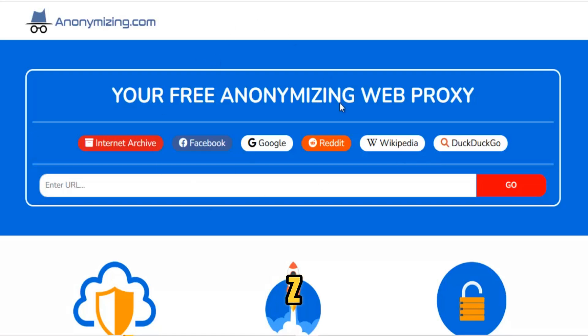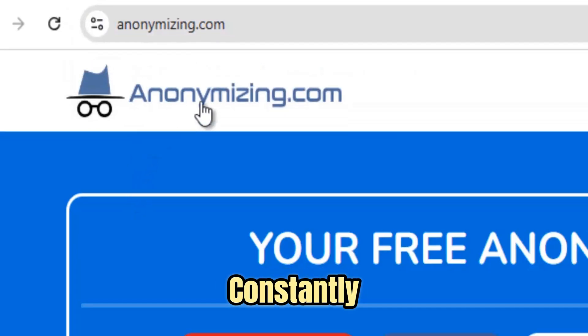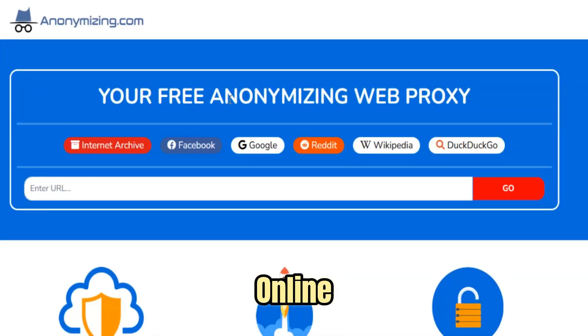Anonymizing.com proxy isn't just a typical web proxy — it's your secure passage to an unrestricted, private internet experience. In a world where firewalls, workplace filters, and government censorship constantly try to control what you see online, Anonymizing.com restores your digital freedom.